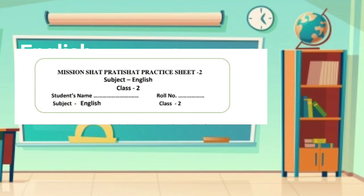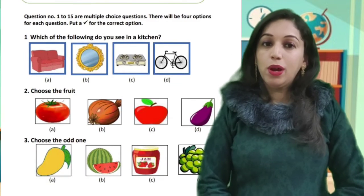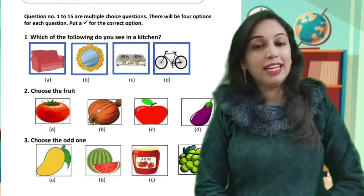Before starting questions, write down your name and your roll number. Today we will discuss Questions No. 1, 2, and 3. So, let's start.